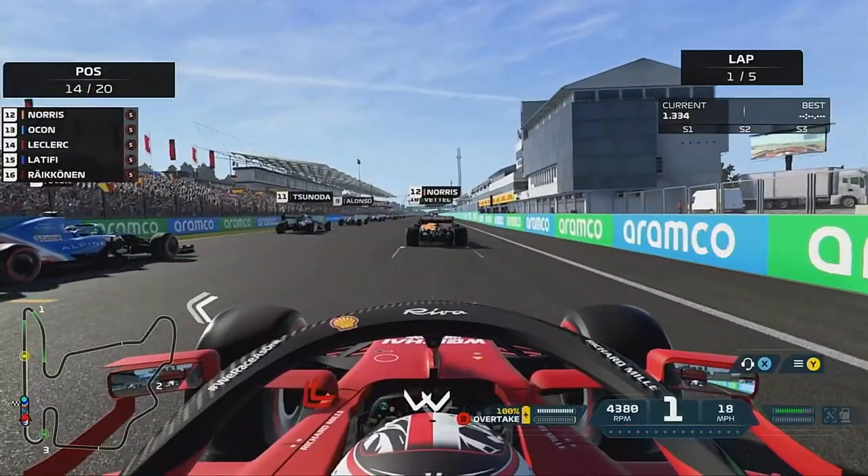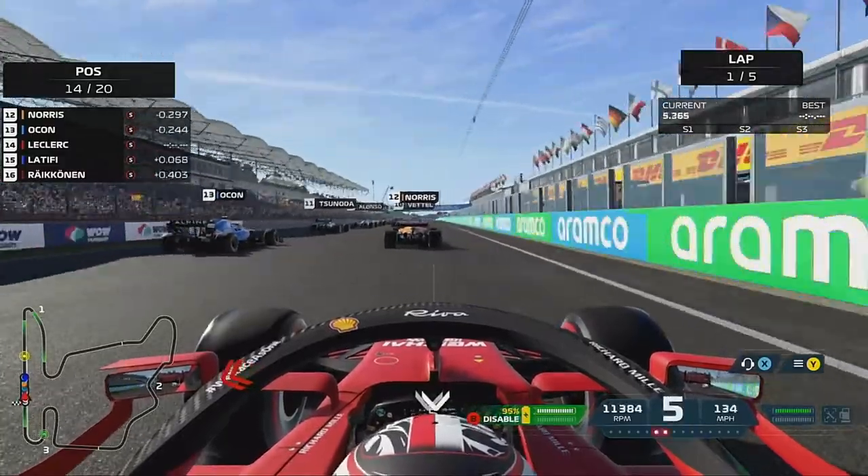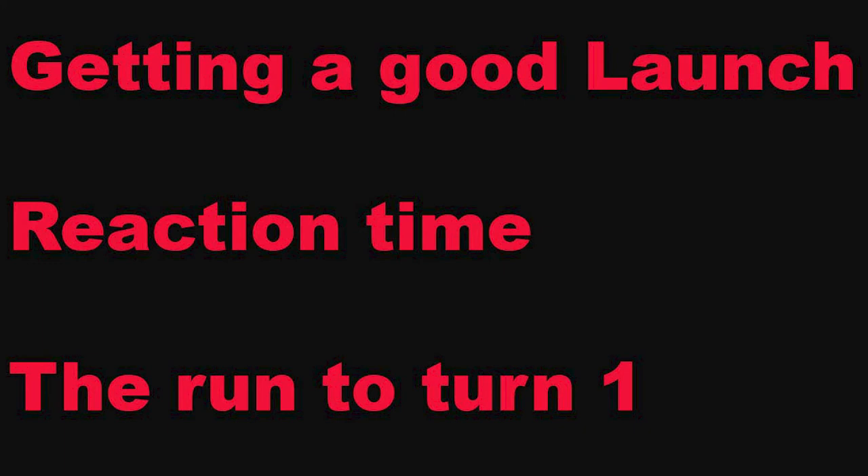I hope you can take what I've told you in this video on board. Keep practising and I promise you, if you follow these steps — especially the run down to turn one — you will be getting more good starts more and more consistently on F1 2021. If you've enjoyed, make sure to like, and I'll see you in the next one.